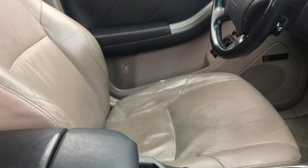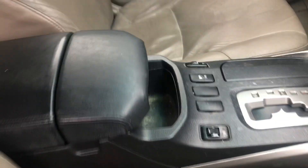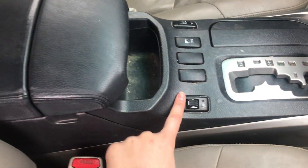You also have your beige leather seats here, which are in great condition. Now this vehicle has not been through our detail yet. These two front seats are also heated, and you're going to find that control right here.